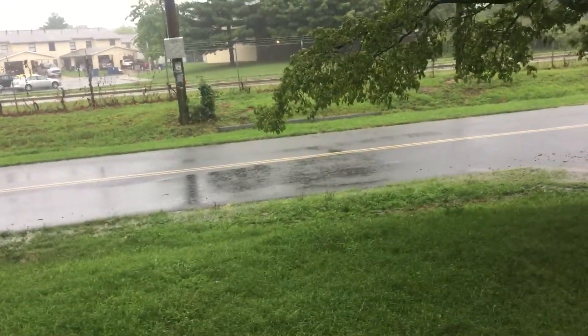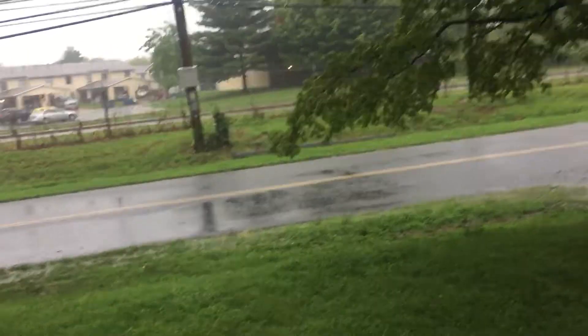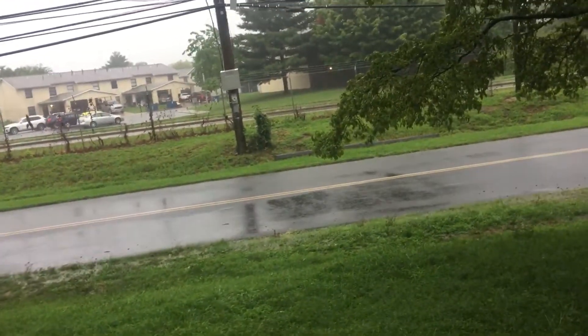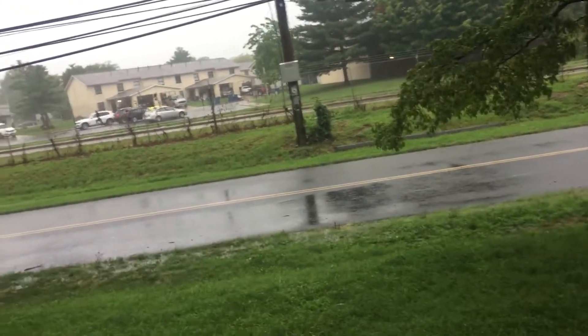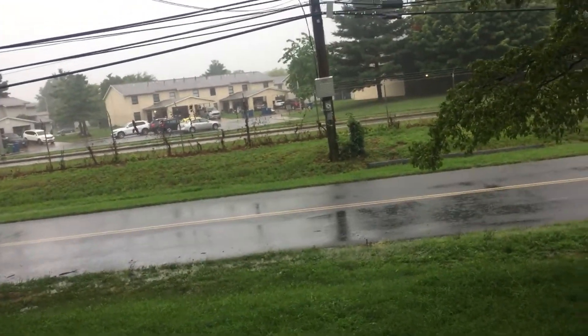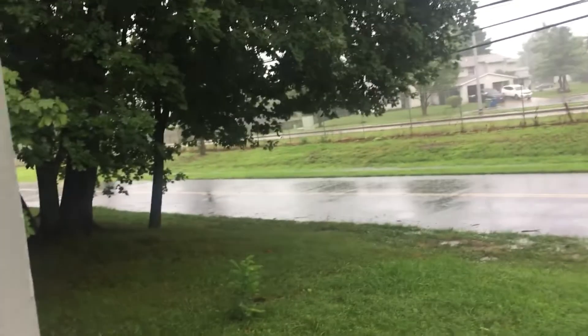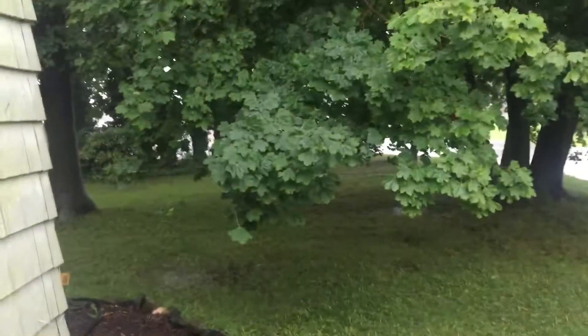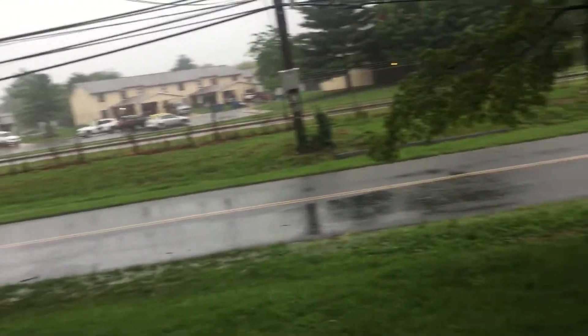I was looking at the radar a little earlier, and it looks like one of the heaviest bands of rain, at least earlier in the morning, just missed our area at about 5, 5:30 this morning. It was situated a little further to the east around Wilmington, Delaware, and part of southeastern Pennsylvania.